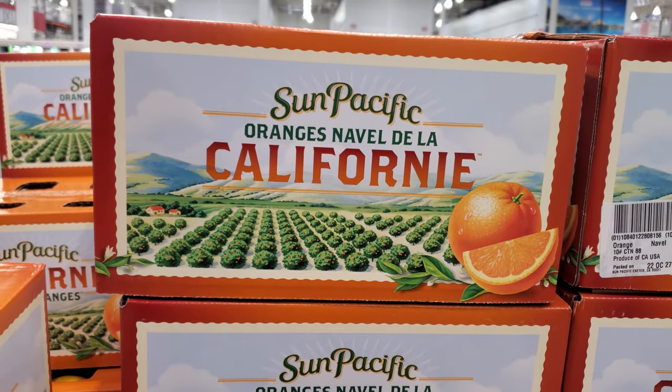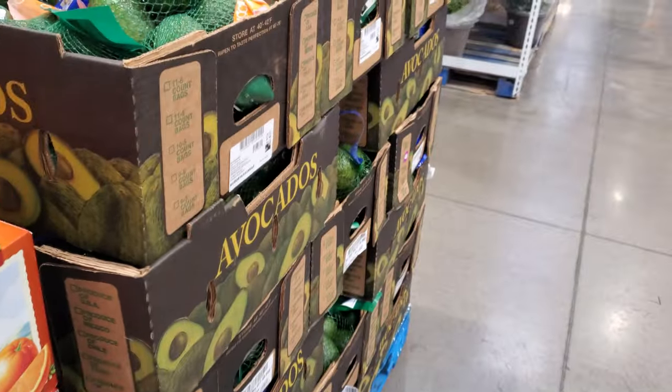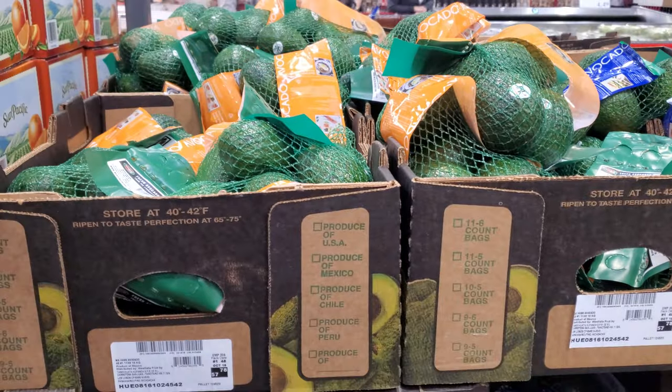Oranges, 10 pounds, $13 here in Costco. I'm going to go ahead and end the video here in this location, you guys. Please stay safe and I will see all of you in the next one.